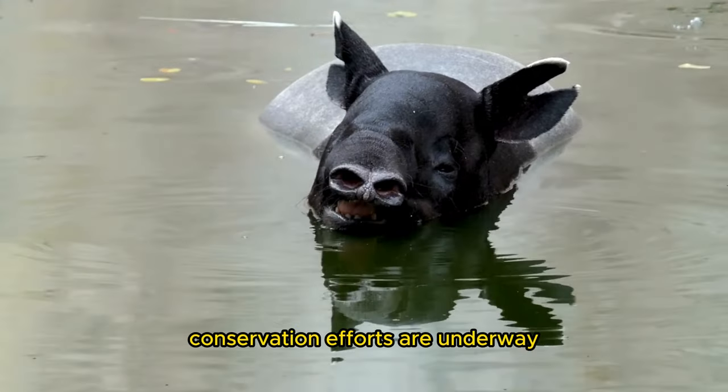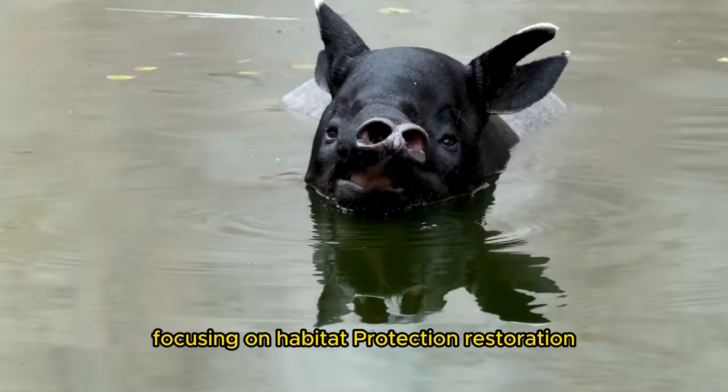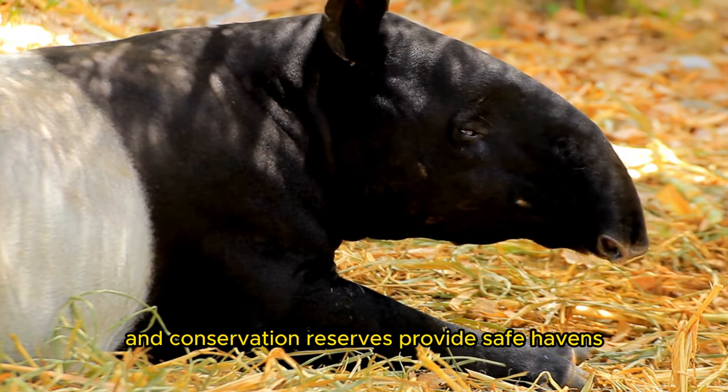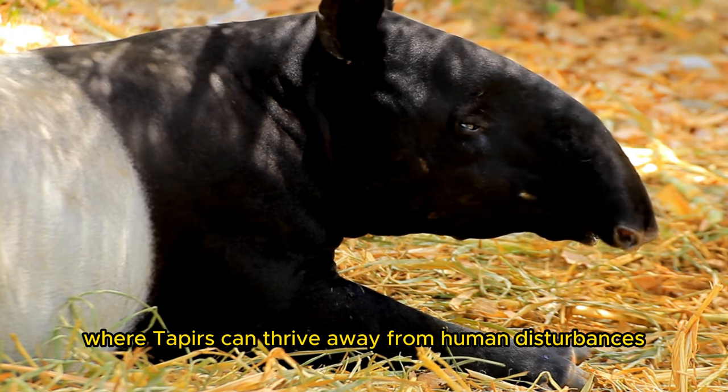Conservation efforts are underway to address these challenges, focusing on habitat protection, restoration, anti-poaching measures, and public awareness. Protected areas, wildlife corridors, and conservation reserves provide safe havens where tapers can thrive away from human disturbances.